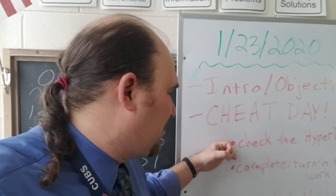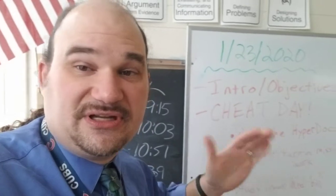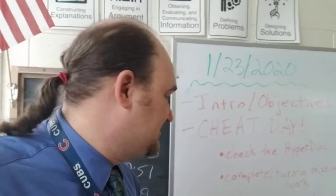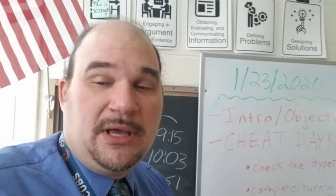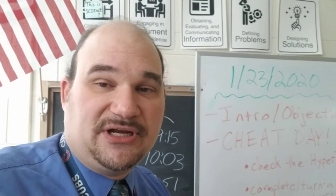So cheat day — check the HyperDoc. You're gonna complete and turn in any missing work. If it's simply not turned in, you've got to turn it in. I don't grade it if it's not turned in. Check for missing work on Google Classroom, not PowerSchool. It's gonna show you clearer on Google Classroom if you've got it turned in or not.